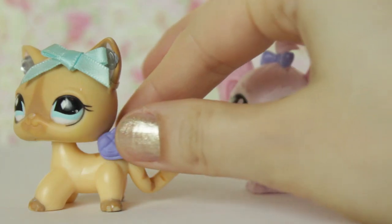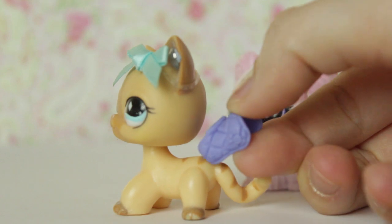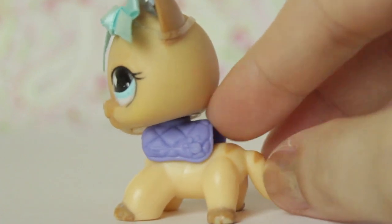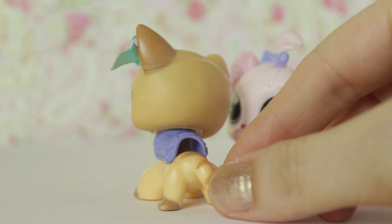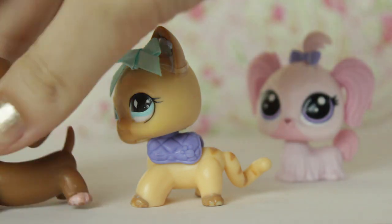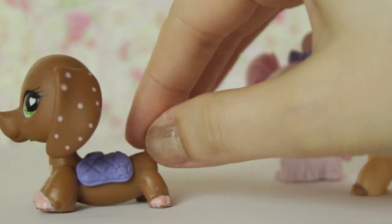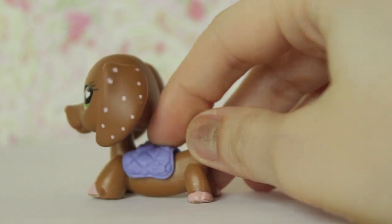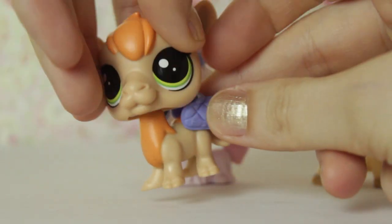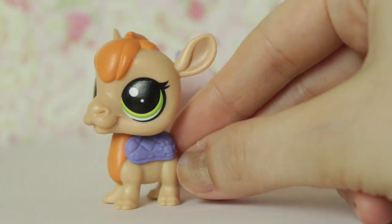I wonder if her coat will fit some of the older LPS. I doubt it will because her body is very small, but let's try it out anyway. Oh — it's like a hot dog where the bun is too small for the sausage. Actually, maybe a hot dog shaped LPS will fit it — let's try it. It fits, but it looks kind of weird because the neckline is very far down. I wonder if it will fit this camel LPS — it's one of the newer ones so maybe. It does, kind of. That's actually really neat. Stylin' camel!